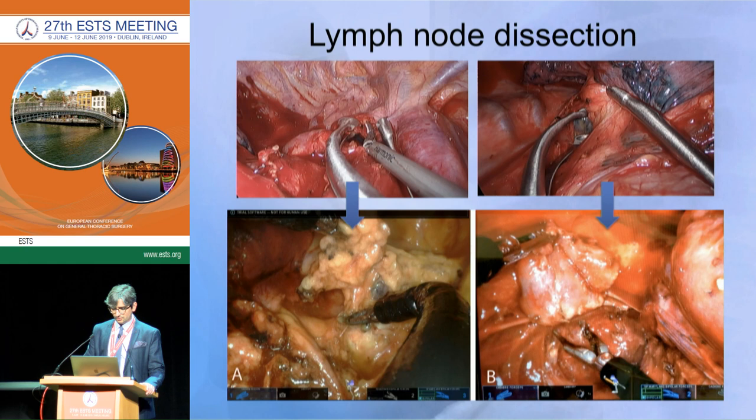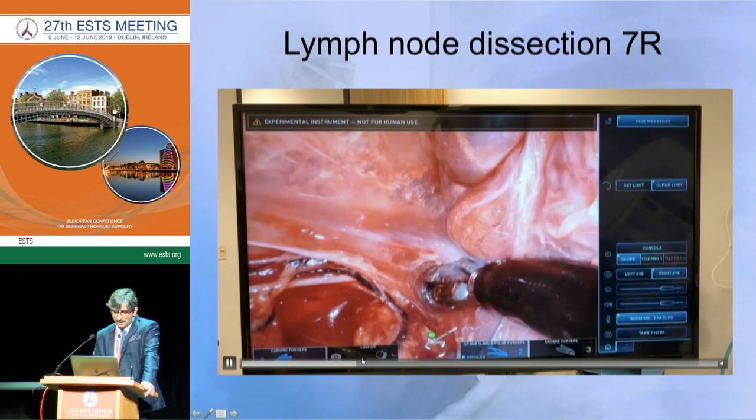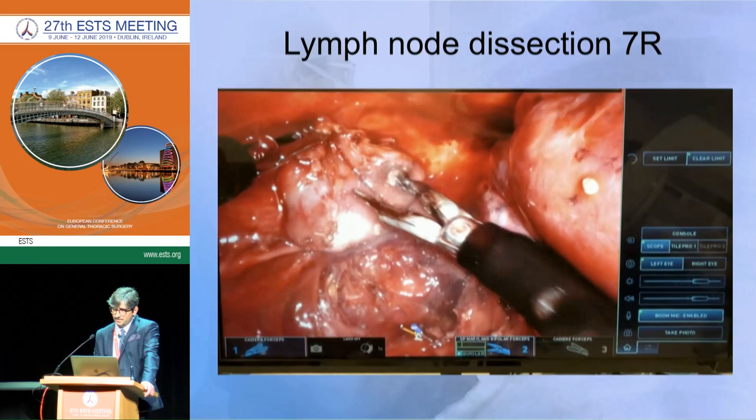There is also an experimental clip applier with more angulation, which I think is very useful. You can see the difference: this is the view of the paratracheal space through subxiphoid VATS, and here is the view through the robot — it is much better. Station 7 on the left side is really limited in Uniportal, but you can see the image on the robot is superior. We can expose the subcarinal space on the right side very clearly — something very difficult to reach through subxiphoid VATS. Here the left main bronchus is completely exposed.